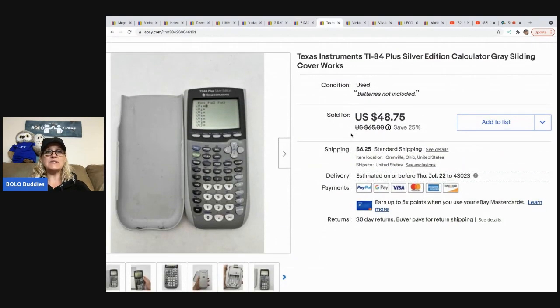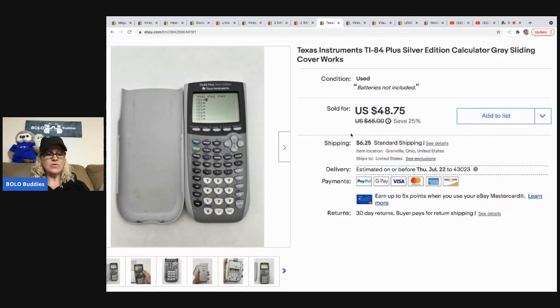The next item I sold is this Texas Instruments calculator. I may have priced this a little too low because it sold super quick, or I just had the right buyer come along at the right time. I sold it for $48.75 — the buyer was all in for $55.50 — and I got that at a garage sale for $5 and flipped it within 24 hours.